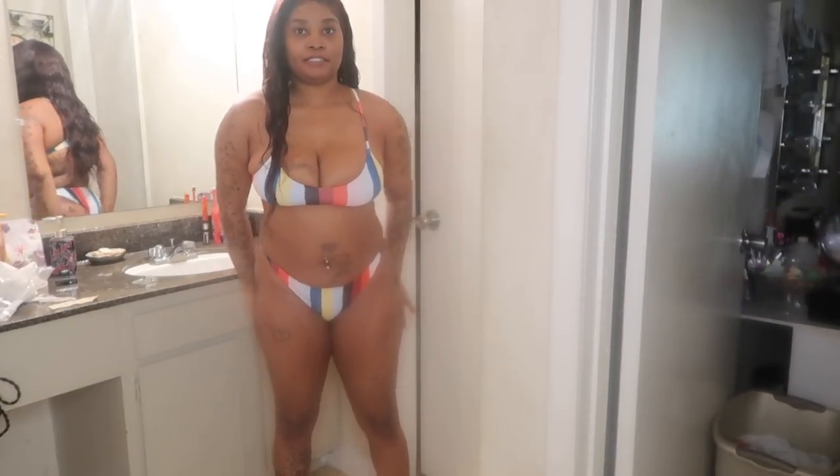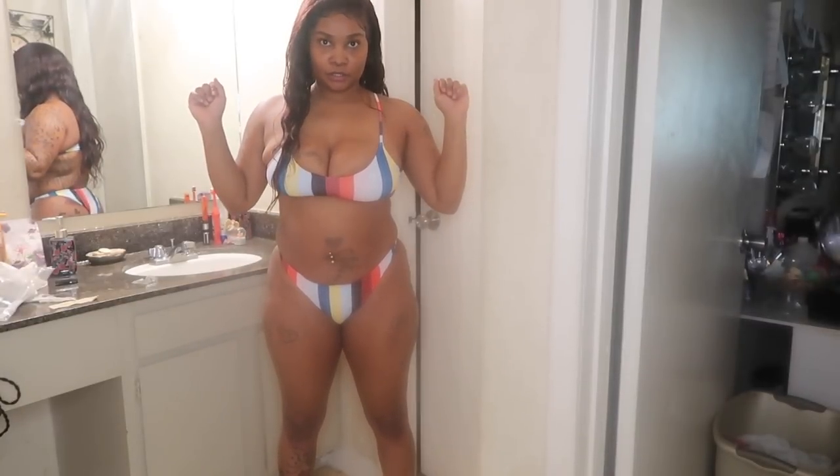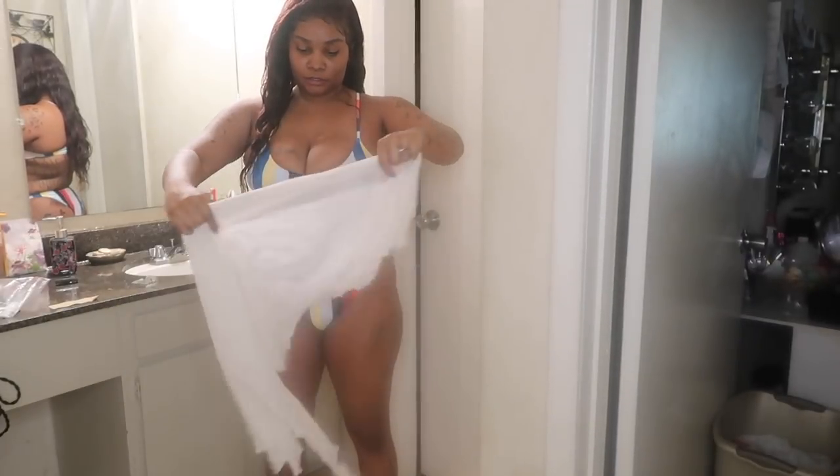Okay guys, this is the last one and I also got this in a size large. It's like this lower body cover-up.